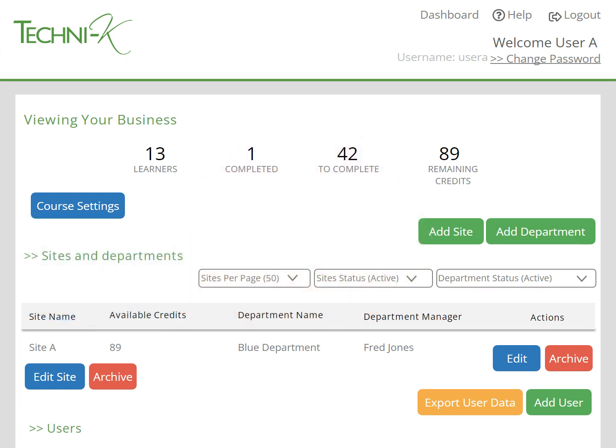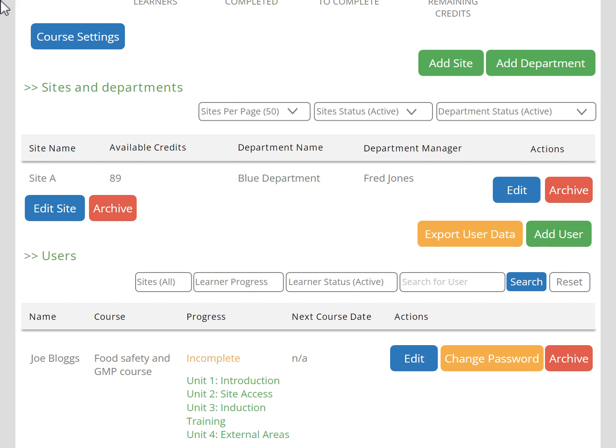Credits can be purchased through the website with a credit card, or we can invoice you — it's totally up to you. The credits don't expire, and they're not used until a learner starts the course. This means you can add as many learners to your training dashboard as you like and it won't cost you anything, and you don't lose credits where learners leave before they've started a course.